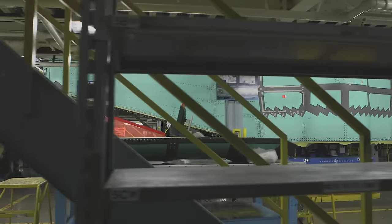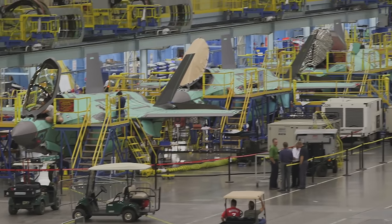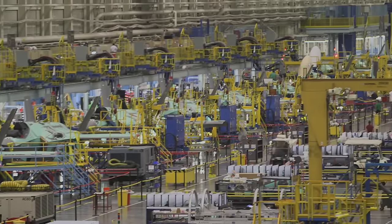As we make our way down the line, these jets are really starting to take shape. Parts and components are added like building blocks. Every aircraft is made to order and bears the flag of the country that's adopting it. About 150 F-35s roll out the door every year.